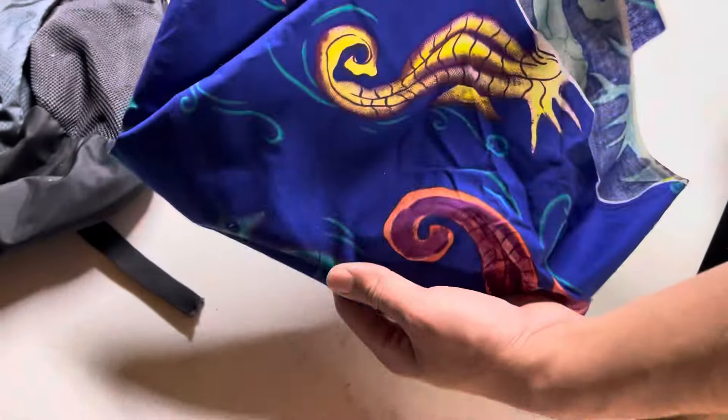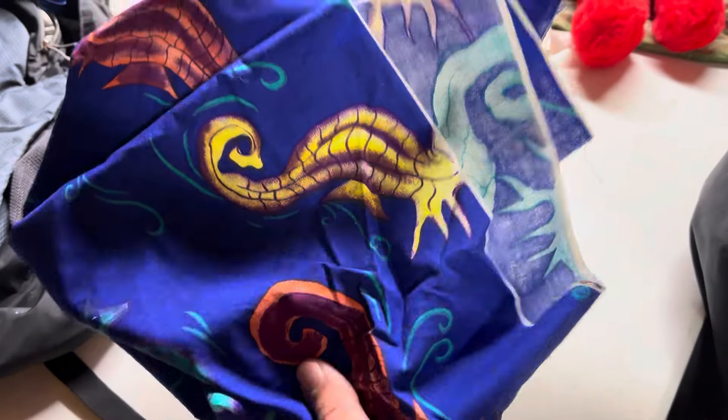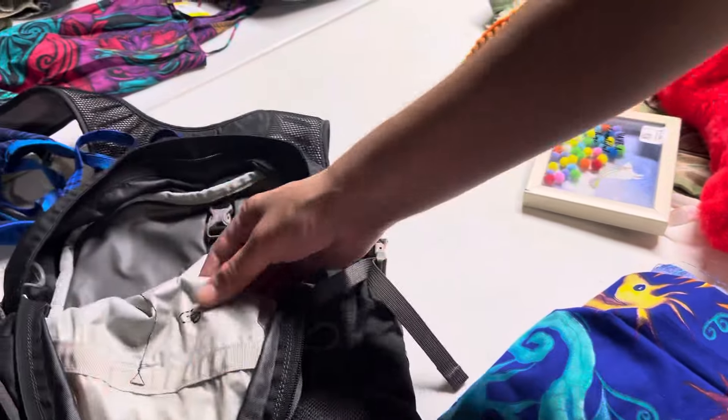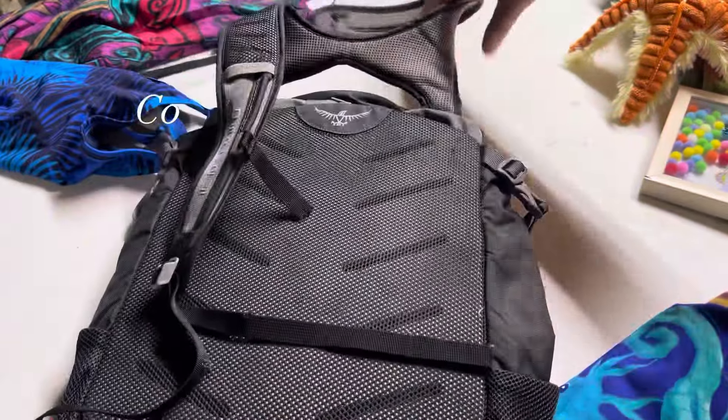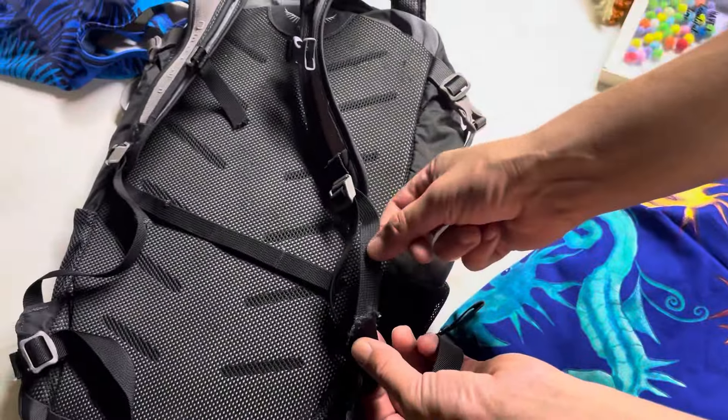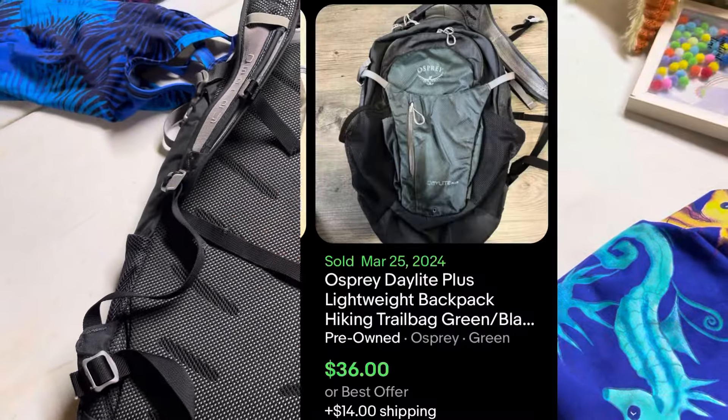Got some vintage fabric — this one's pretty awesome, some seahorse fabric for $2. Doesn't hurt. Here's a little starfish plushie — that's a personal, I like to collect these. And then we have this Osprey bag. Got it for only $15. This is a flea market bag because the strap is busted — we can't really sell that. Definitely a flea market bag. Nice and comfy, light.